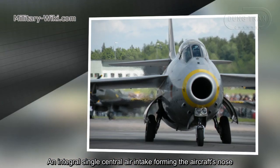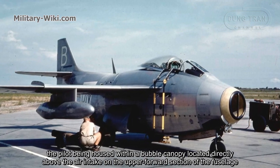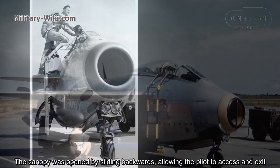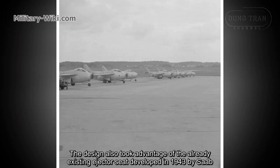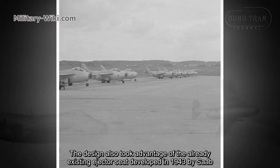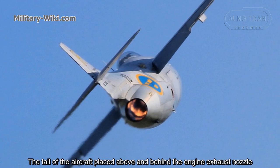A single central air intake forms the aircraft's nose, with the pilot housed within a bubble canopy located directly above the air intake on the upper forward section of the fuselage. The canopy was opened by sliding backwards, allowing the pilot to access and exit. The design also took advantage of the already existing ejector seat developed in 1943 by SAAB, complemented by an explosive jettison system to remove the canopy in case of ejection.